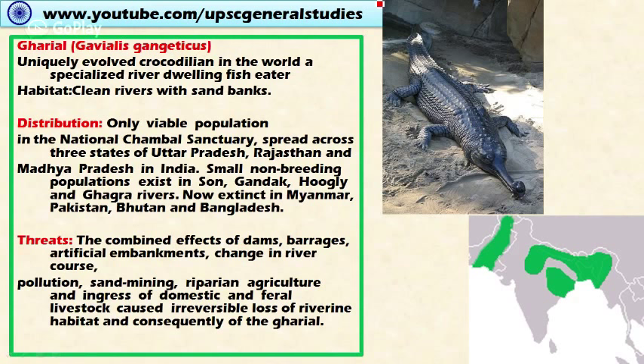First, let's look at the Gharial. These are uniquely evolved crocodilian species in the world and are specialized river-dwelling crocodiles. They are fish eaters — they eat fish for survival. Their habitat includes clean rivers with sand banks, and threats include pollution of rivers.